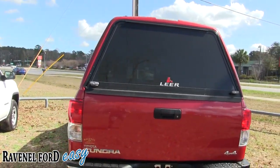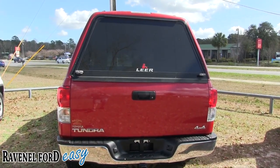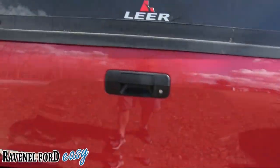I think it's my first time filming a truck with one of these on the back — if you're watching, let me know in the comments what they call that thing. I know Lear makes it. The bumpers are looking good and you've got a tow package on the bottom, again four-wheel drive and all that good stuff.